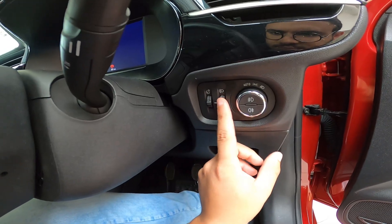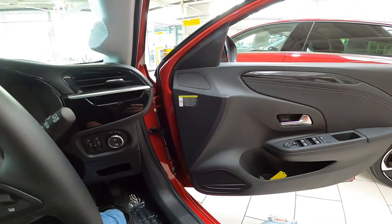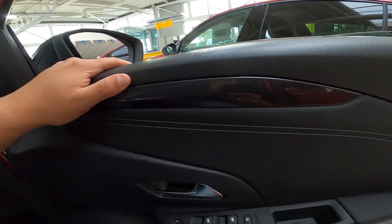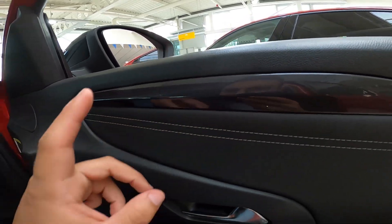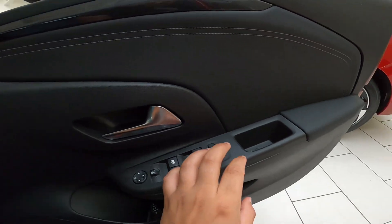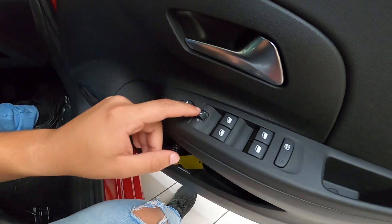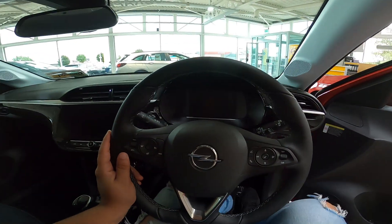Aqui nós temos os controles da altura do facho do farol — bem clássico, isso não é novidade pra ninguém. Aqui um detalhe em plástico com uma coloração chumbo pigmentado — bonito, não é soft touch nada aqui, somente aqui tem um corinho para apoiar o braço. Controles aqui — lembram de algum carro que utiliza esses comandos? Deixa aí também nos comentários.